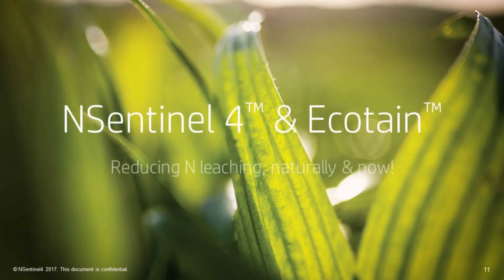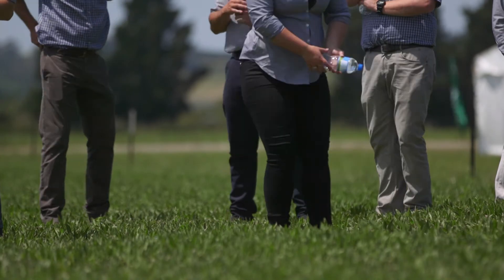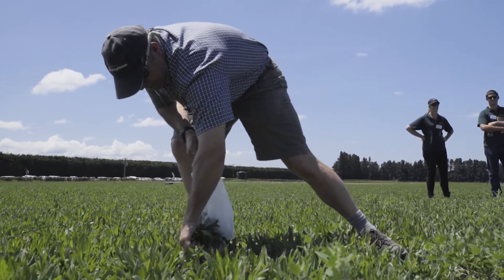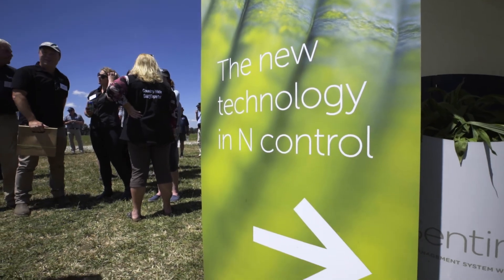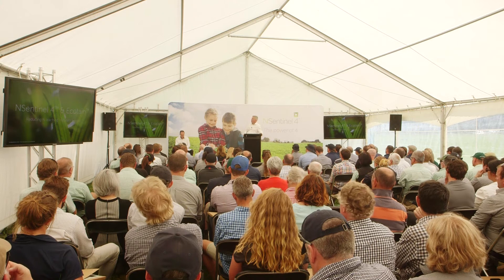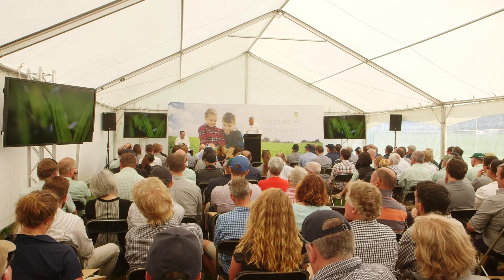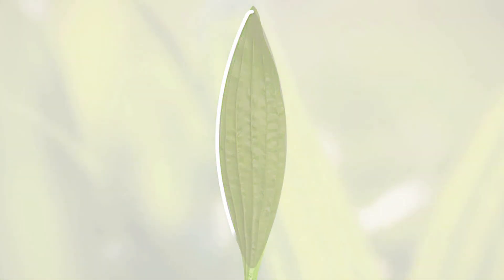Ecotain Environmental Plantain delivers a revolutionary way to mitigate nitrogen leaching, doing it naturally and doing it now. Ecotain — the first product from the brand called N-Sentinel 4 — reduces nitrate leaching from the urine patch using four independent mechanisms. As we'll see later, not all plantains have this capability or efficacy.